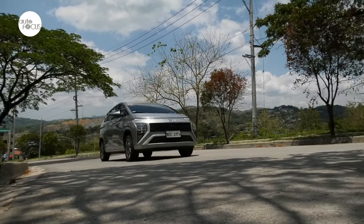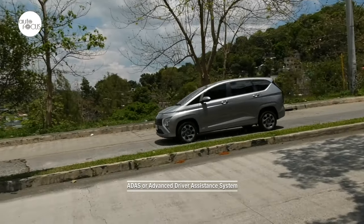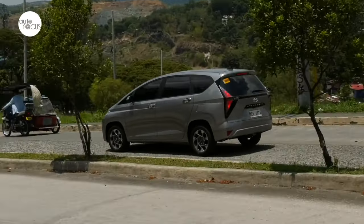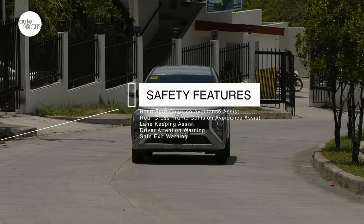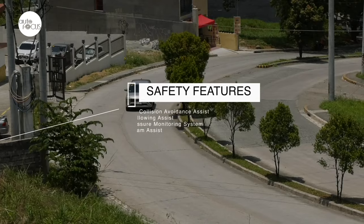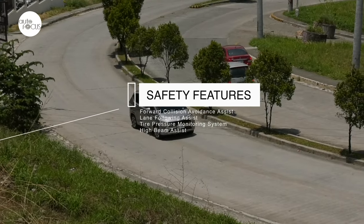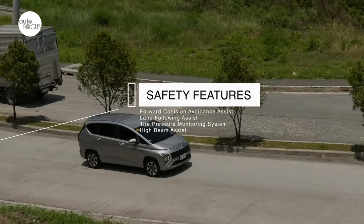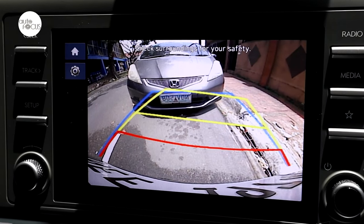The Stargazer 1.5 GLS Premium comes with nearly a full complement of Hyundai's ADAS, including Blind Spot Collision Avoidance Assist, Rear Cross Traffic Collision Avoidance Assist, Lane Keeping Assist, Driver Attention Warning, Safe Exit Warning, Forward Collision Avoidance Assist, Lane Following Assist, Tire Pressure Monitoring System, High Beam Assist, Rear View Monitor, and Parking Distance Warning.